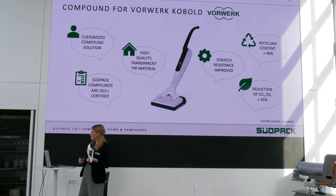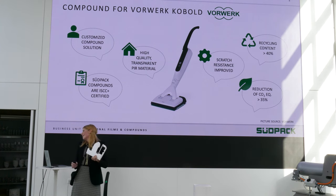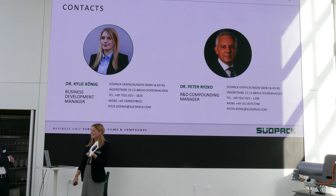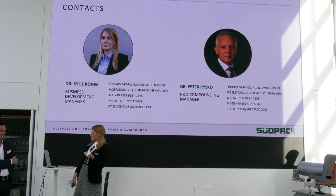So this is kind of what we wanted to show. If you are looking for sustainable compound solutions, we are ready to help. I'll hand over now, and you will go more into why you chose the Südpark compound. We are really happy to do more projects together with Coperion and Vorwerk.